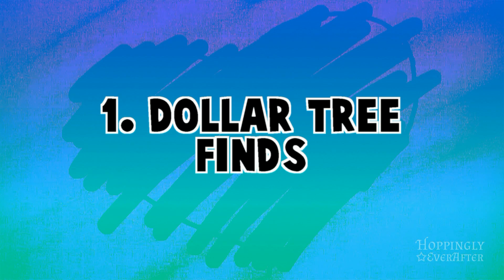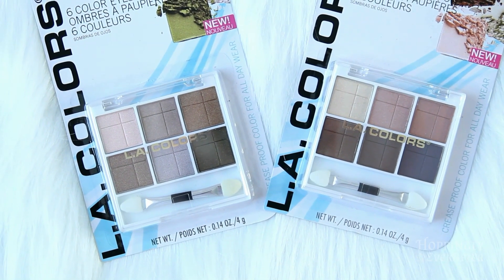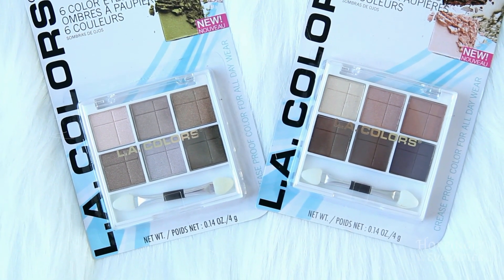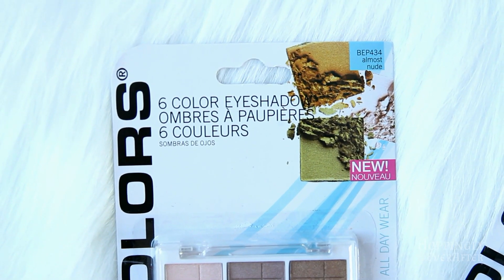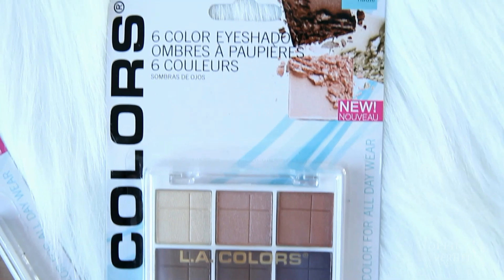That was it for the Five Below items. Next I went to Dollar Tree and picked up some makeup from brands I've tried before and like. I got these two different colored palettes of eyeshadow from LA Colors — I've worn LA Colors before and find that it stays on pretty well. These ones have some shimmer in them which is kind of fun.